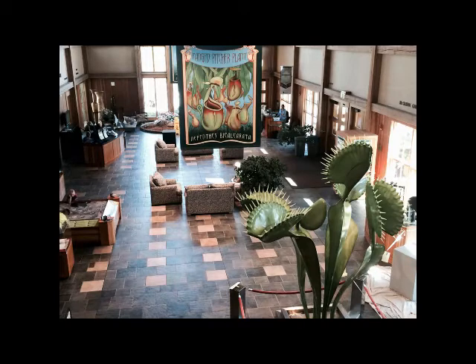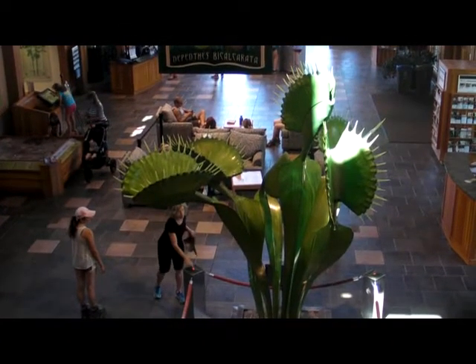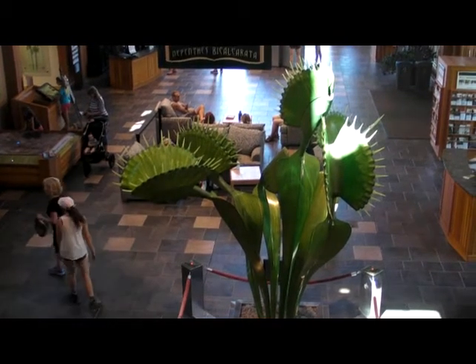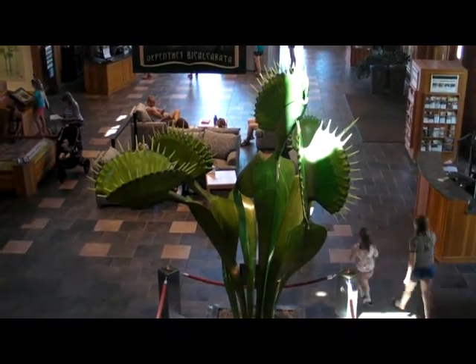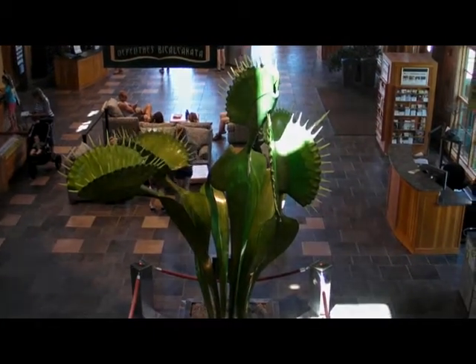Also in the visitor's center, the Venus flytrap is made of aluminum, stainless steel, and silicon rubber. The entire structure weighs more than 600 pounds. It has a fully enclosed hydraulic unit that is connected to interactive buttons at each of four corners. When visitors push the buttons, the flytrap's buzz and snap shut, illustrating how this carnivorous plant traps its prey.